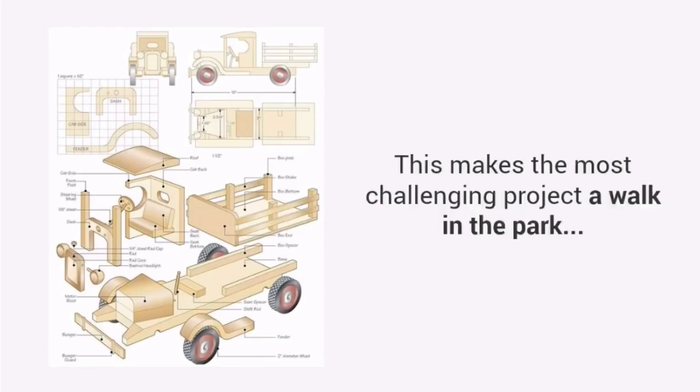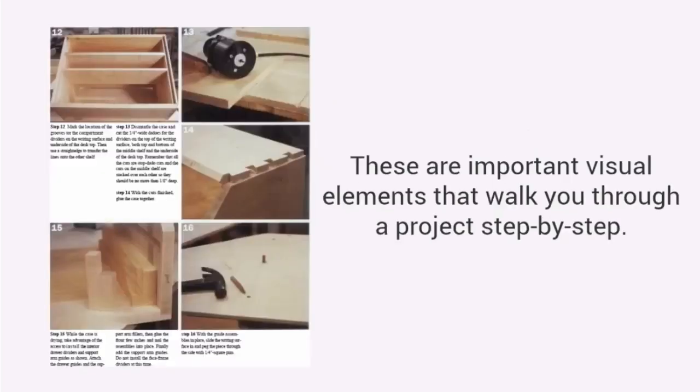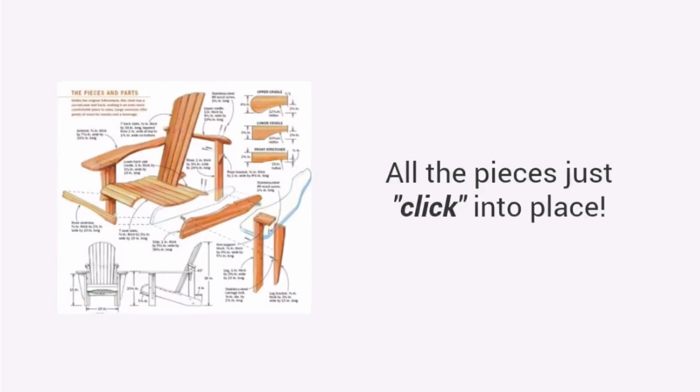This makes the most challenging project a walk in the park. Fourth: high-quality photos or videos. These are important visual elements that walk you through a project step-by-step. See details of every angle, every corner, and every joint. When details are this clear, your project builds itself. All the pieces just click into place.